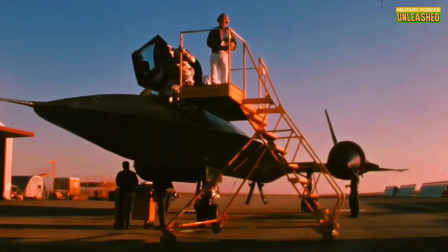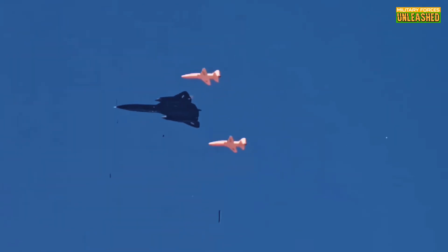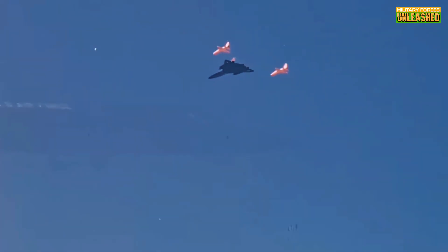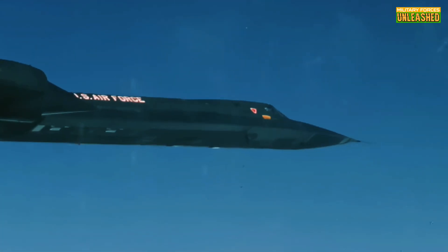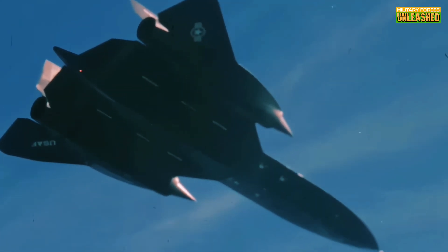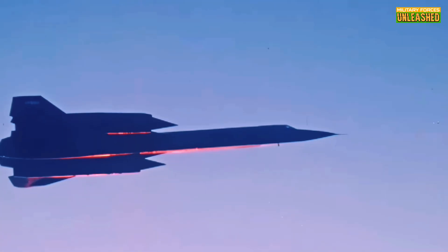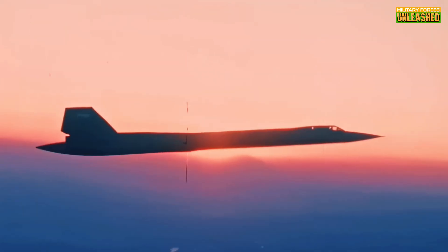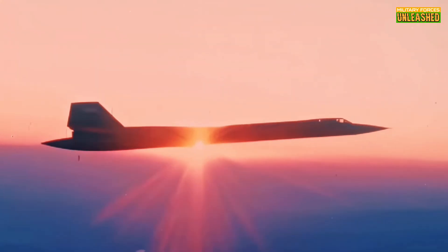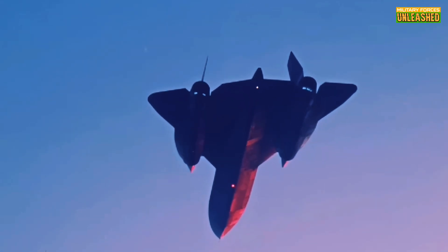This is going to be a wild ride — one that no radar could lock onto. Let's rewind to the late 1950s. The Cold War was heating up and spying from the sky was the name of the game. The U-2 spy plane was already giving the CIA some juicy intel, but there was a problem. It flew so high and slow that it might as well have had a target painted on its fuselage. Enter the Soviet missiles, and suddenly the U-2 wasn't looking so invincible anymore.